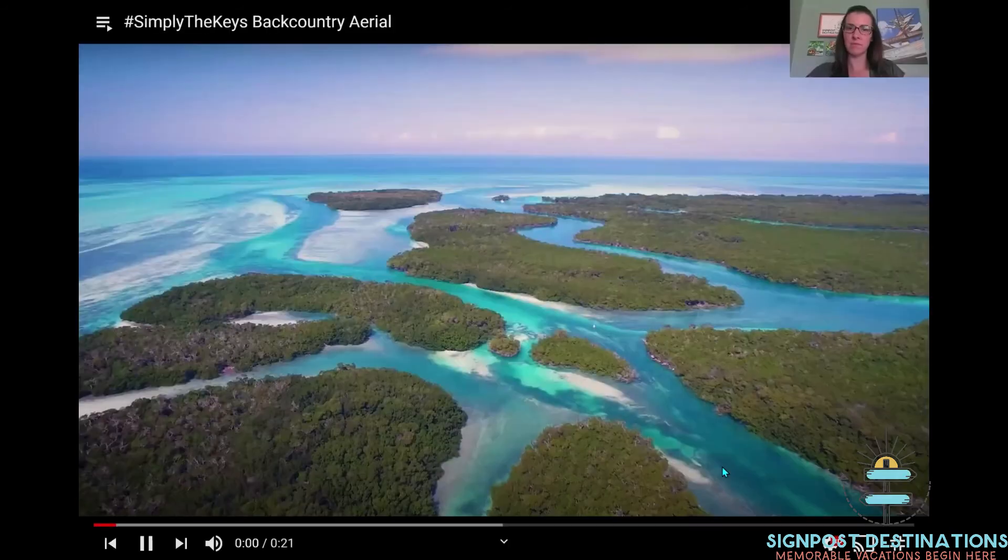Hey guys, it's Emily again. I hope you enjoyed that information with Markham today on our fourth day of our virtual vacation. The Natural Keys is definitely not one of the main tourist spots, but it's a really cool, can't-miss part of the Florida Keys to go check out. I've got some great videos to share with you — look at that water!